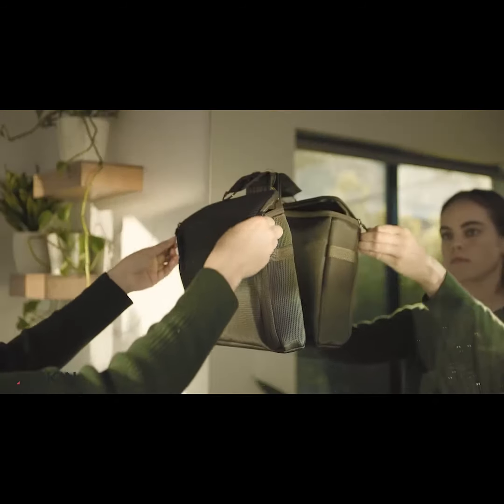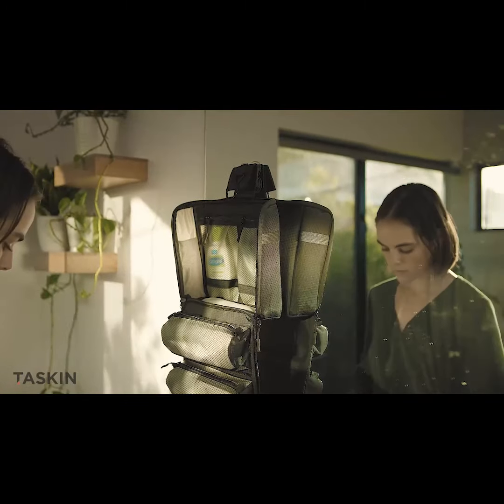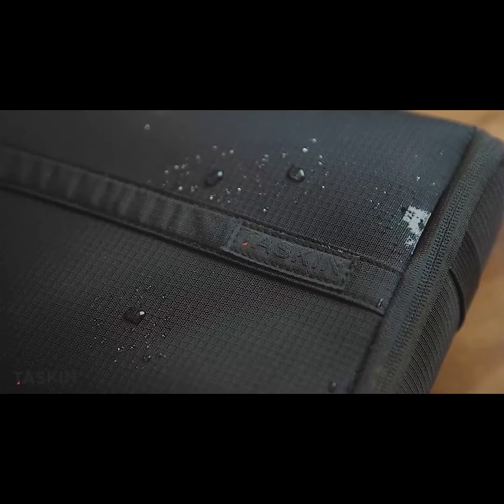When you get to your destination, attach CRUISE to the bathroom mirror and voila, instant extra shelf space. CRUISE keeps the countertop clutter-free, and your toiletries away from the yuck.